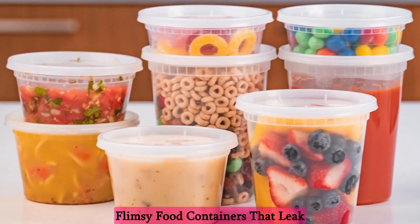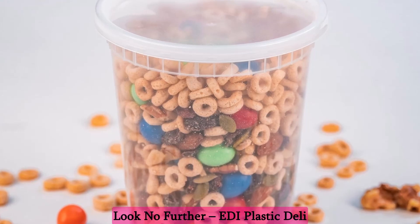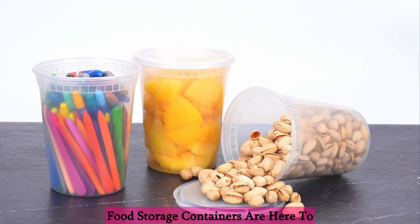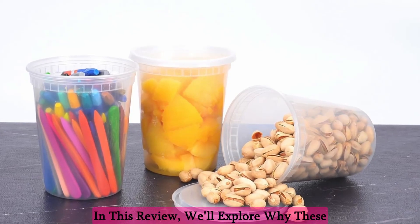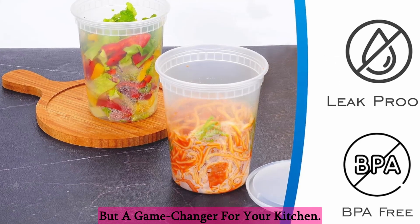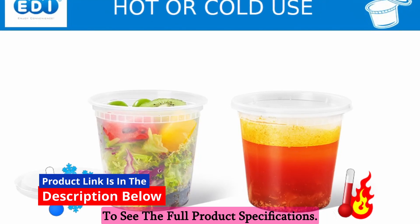Are you tired of dealing with flimsy food containers that leak and fail to keep your meals fresh? Look no further — Eddie Plastic Deli food storage containers are here to revolutionize your food storage game. In this review, we'll explore why these containers are not just a necessity but a game changer for your kitchen. Click the link in the description below to see the full product specifications.